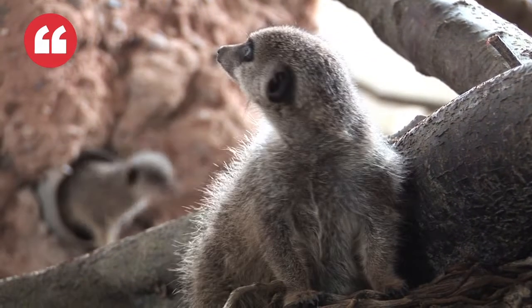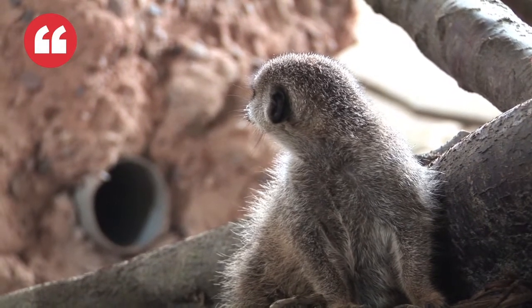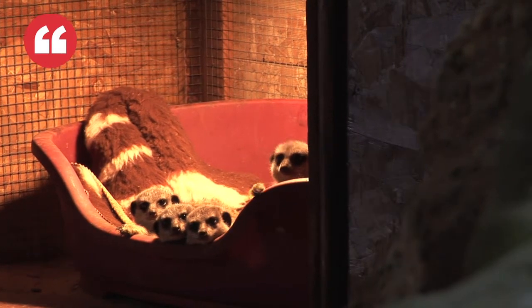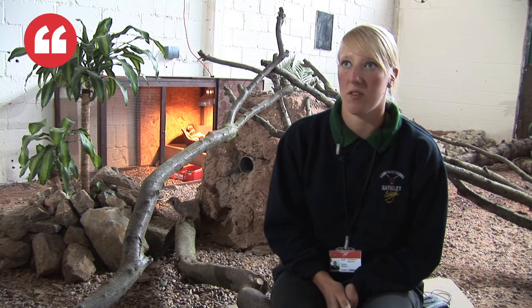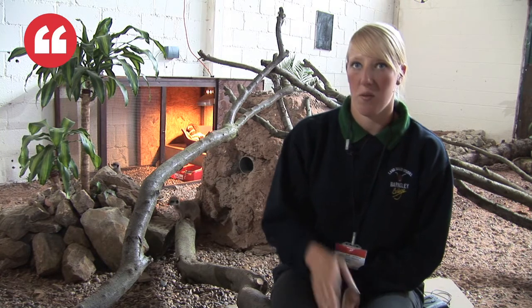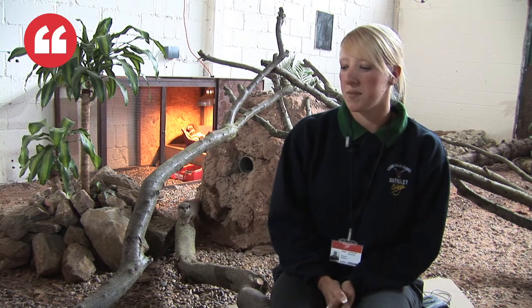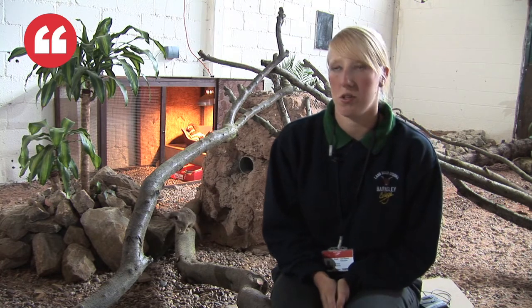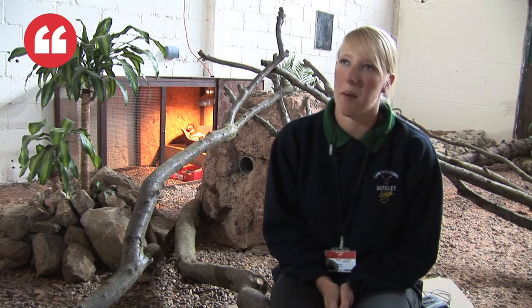Mainly students built this enclosure. They were coming here on placement to build it all up. We got Barnsley College construction site involved in building the wall and we've got a double gate system just to keep them secure. Students came in, decided what materials they wanted to use and built everything up as it would be in the natural habitat.